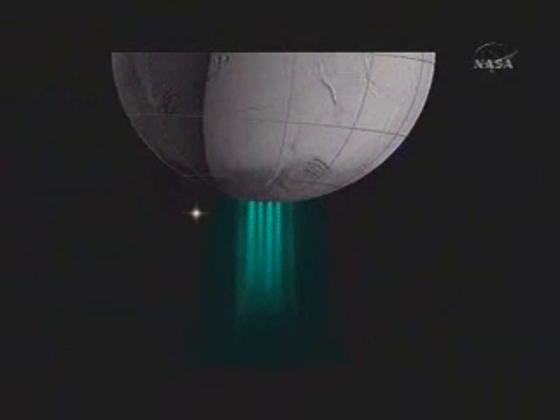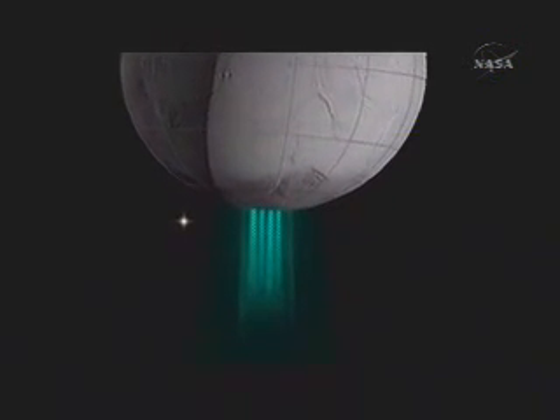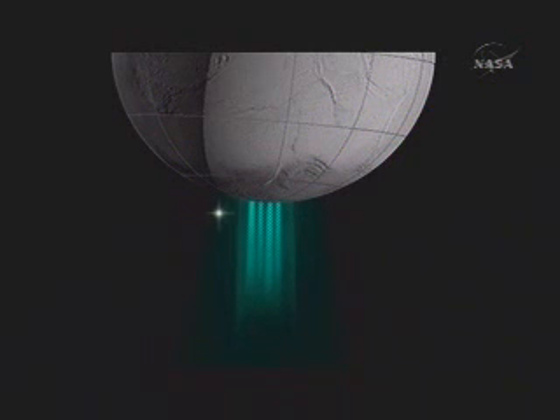If we go to the next slide we'll see an animation — this is an animation of what you would see from the Cassini spacecraft. That's the star Zeta Orionis, one of the stars in Orion's belt, passing behind the plumes. As you see, the star dims as it passes behind each of the jets in the plume. That sound you're hearing is like a tea kettle — we're watching steam come out of the southern pole of Enceladus.